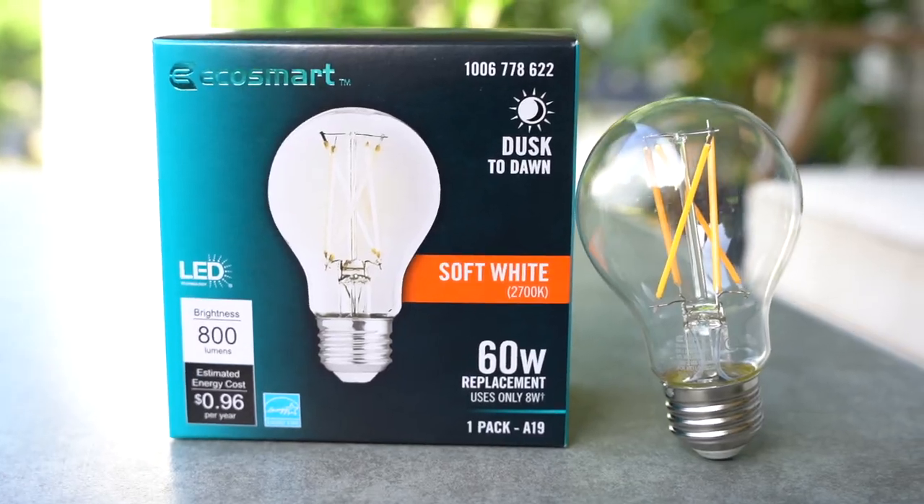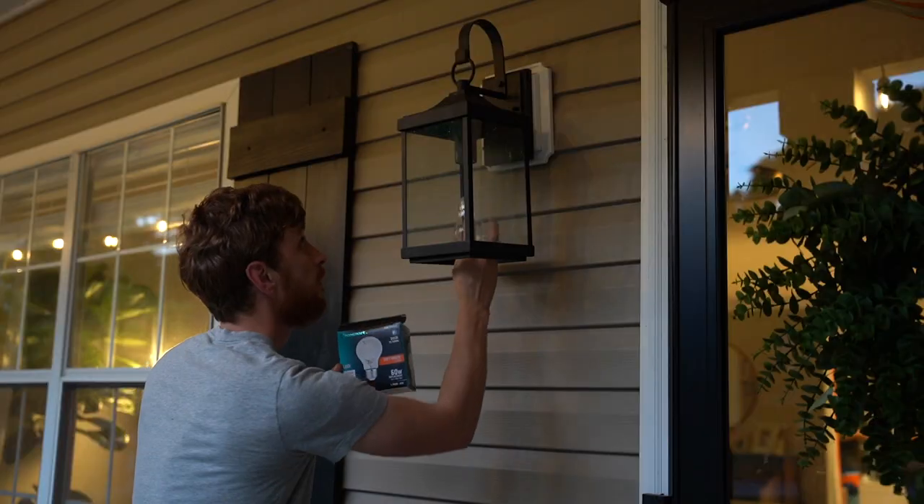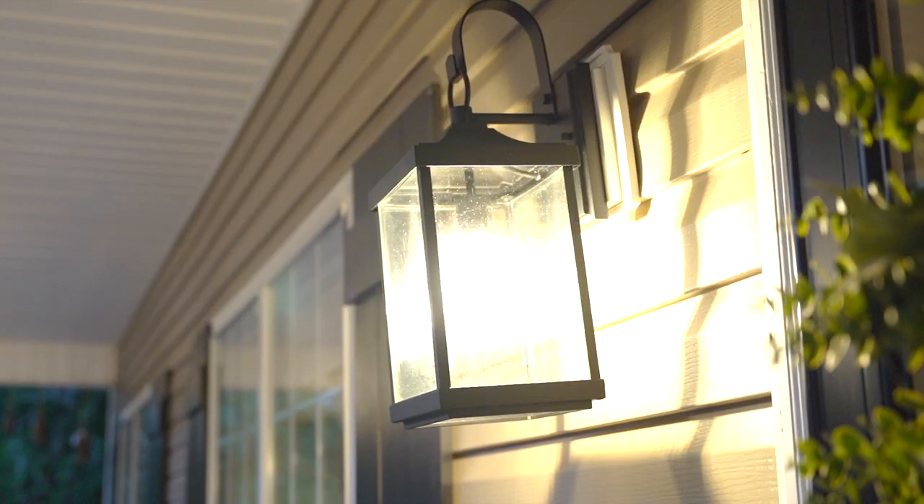The first bulb I'll feature is a great option if you want to use it in a fixture where the light comes on automatically at dusk, stays on during the night, and then turns off automatically at dawn.